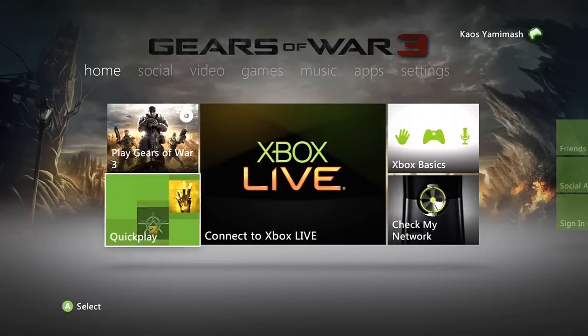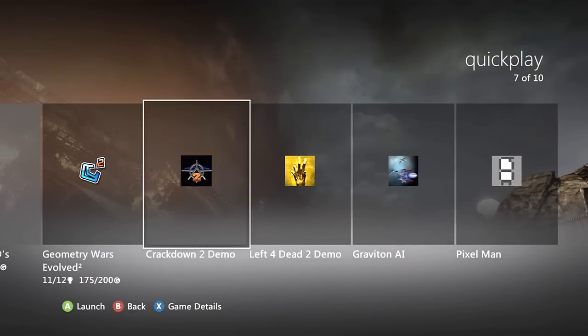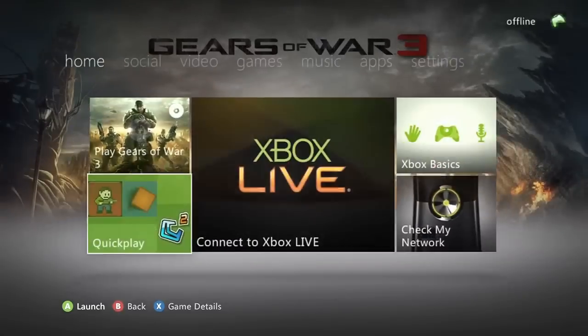There are a few cool things. We have Quick Play, which shows all the games on your hard drive and the arcade games that you can quickly just click and you'll be playing them instantly, which is a cool feature.